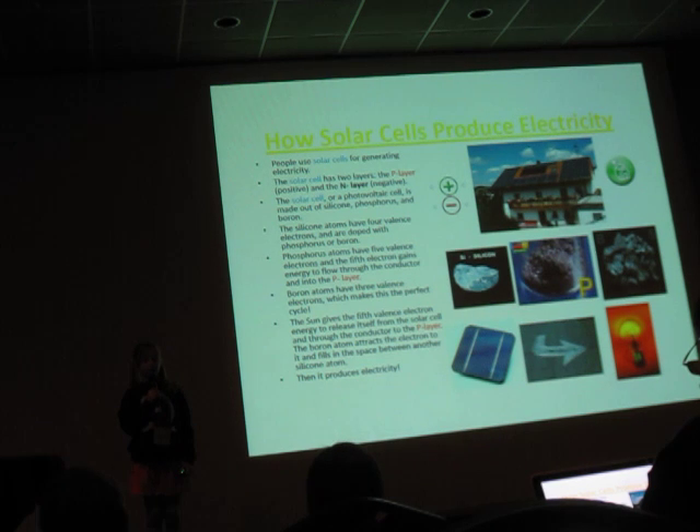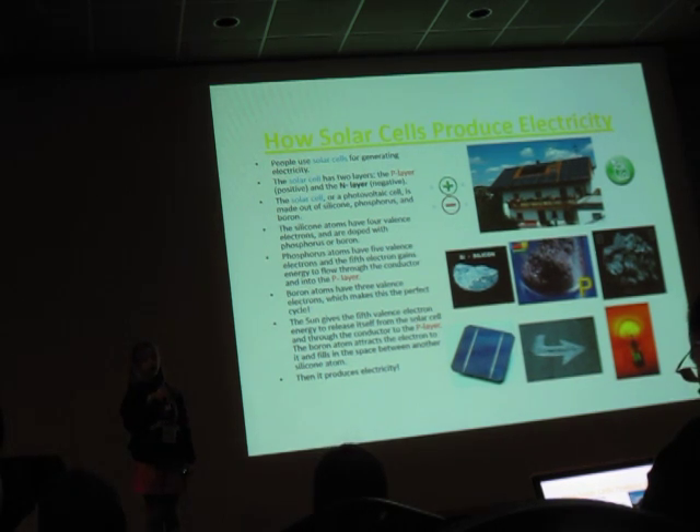People use solar cells to generate electricity. The solar cells have two layers: the N layer and the P layer.